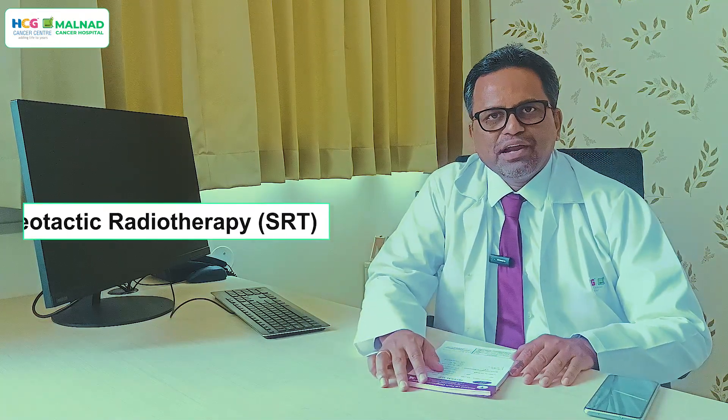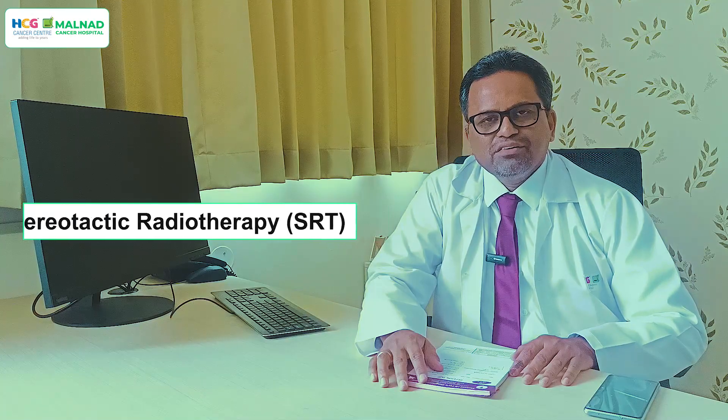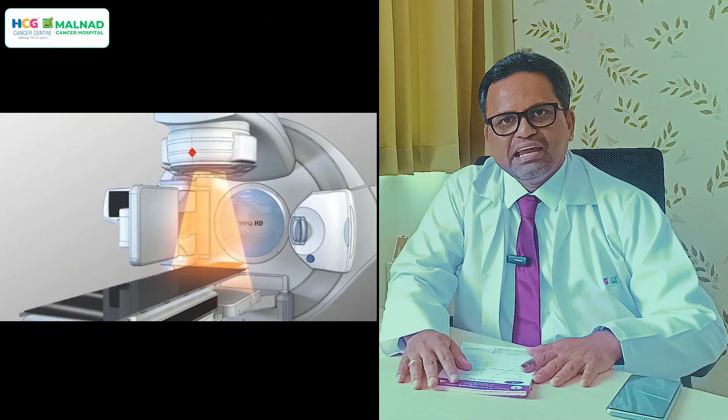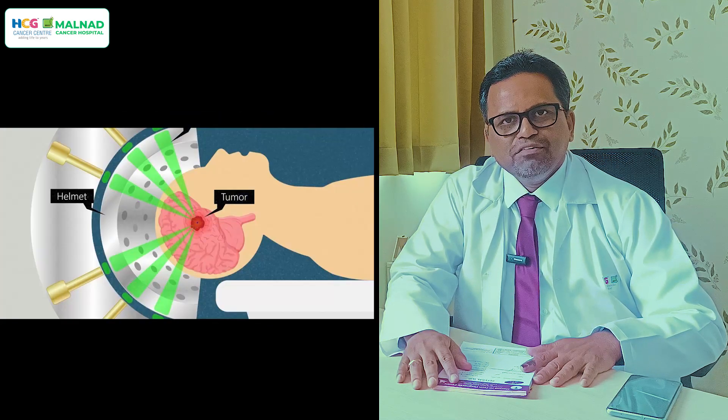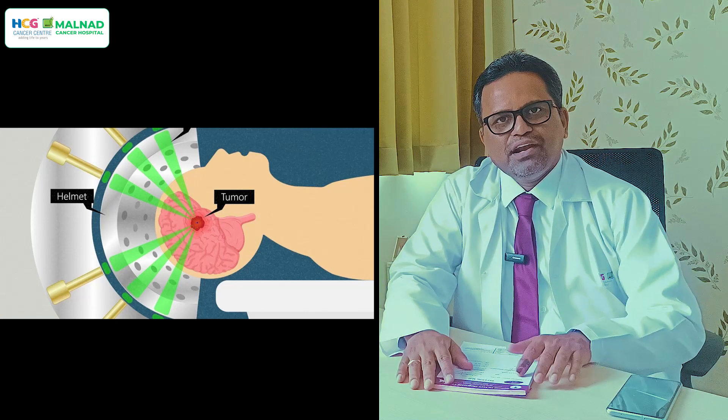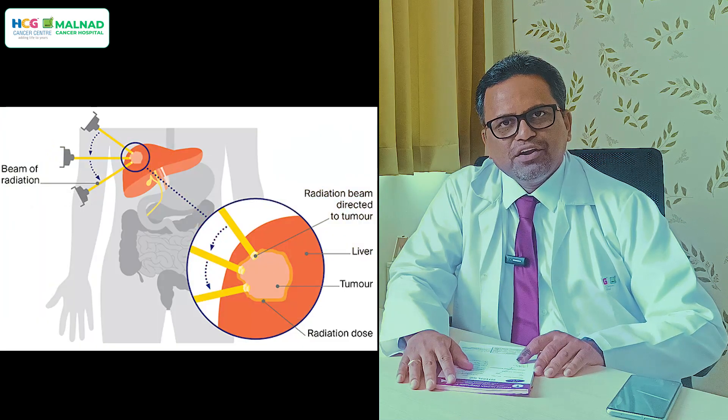Today we are going to discuss about stereotactic radiation. Stereotactic radiation is a highly advanced, precise radiation technology which is used to treat benign brain tumors and brain metastasis. There is another variant, SBRT — Stereotactic Body Radiotherapy — which is used to treat other tumors like liver and lungs.